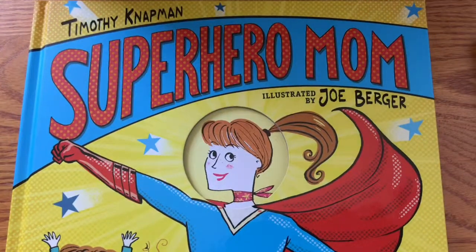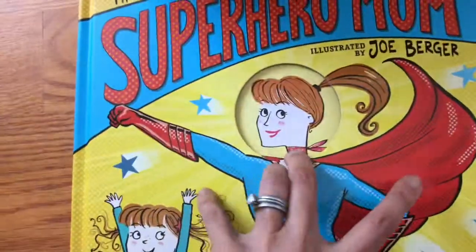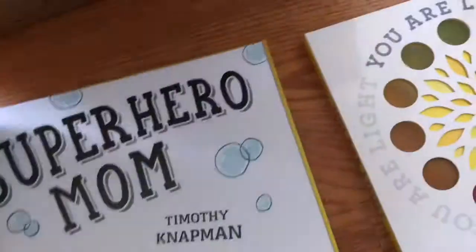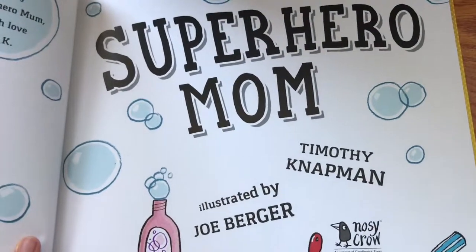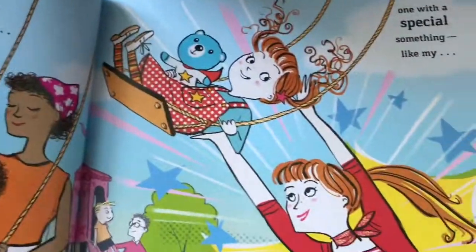And the last book is Super Mom. This looks really fun, and great for Mother's Day. It also has a die cut cover — it's a circle. Mom is handy — love it! Illustrated by Joe Berger, written by Timothy Knappman. The publisher is Nosey Crow, which is an imprint of Candlewick Press. And it is a celebration of moms.